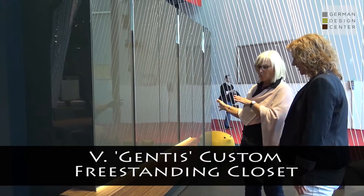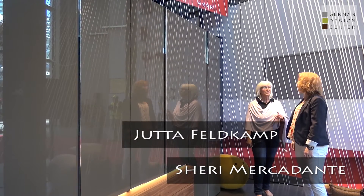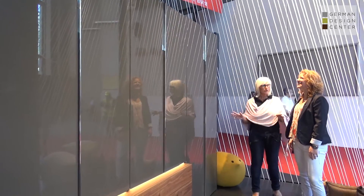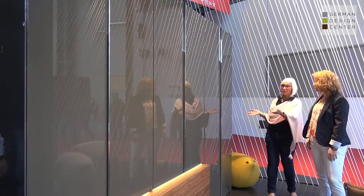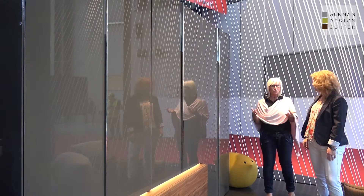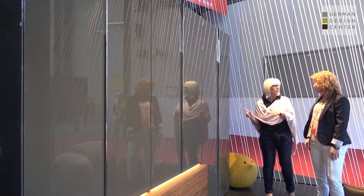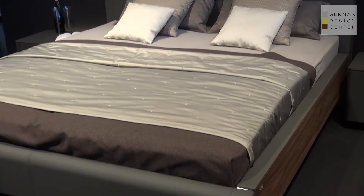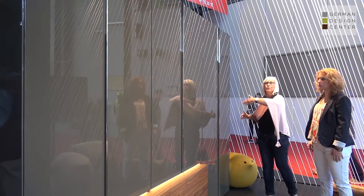Welcome back. Moving forward to bedrooms and storage systems for your beautiful clothes, we offer a wide choice of freestanding wardrobe systems — here from the range called Gentis. Gentis is a range where you can also do TV units and dining rooms, but here we show the freestanding wardrobe system as well as the bedroom around the corner. You have the choice of standalone wardrobes or complete systems.